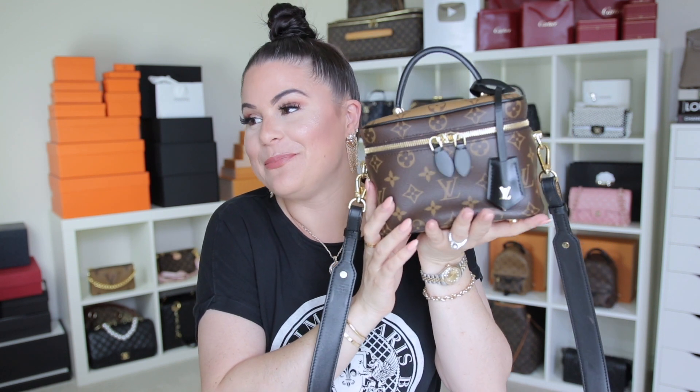Hi guys, I'm Jerusha and you're watching JerushaToTV. This should be a quick, short, to-the-point video of what's in my bag, because I am desperately waiting for DHL to arrive and I don't want to miss them. So I'm going to move through this quickly — it shouldn't be too long because it is this teeny little cute Louis Vuitton Vanity PM bag.